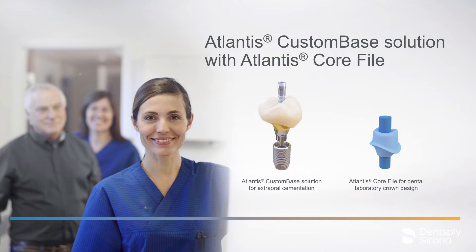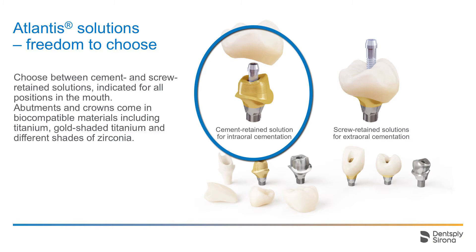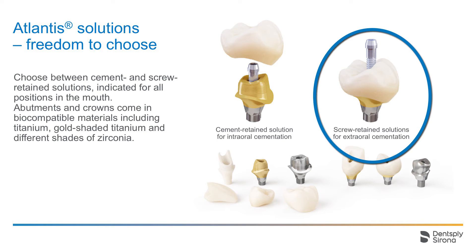Welcome to this introduction about Atlantis custom-based solution with Atlantis CoreFile. Atlantis single-tooth solutions offers restorative flexibility and freedom to choose. The Atlantis abutments are indicated for all positions in the mouth, and come in biocompatible materials including titanium, gold-shaded titanium, and different shades of zirconia. The crowns are available in different shades of zirconia. You can choose between cement-retained solutions for intraoral cementation and single-tooth screw-retained solutions for extraoral cementation.